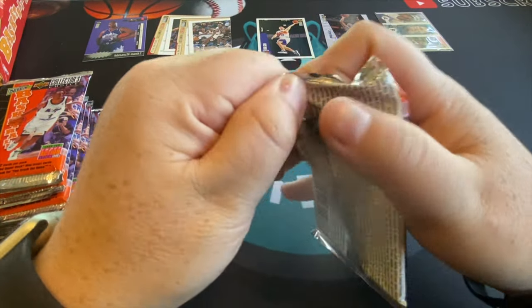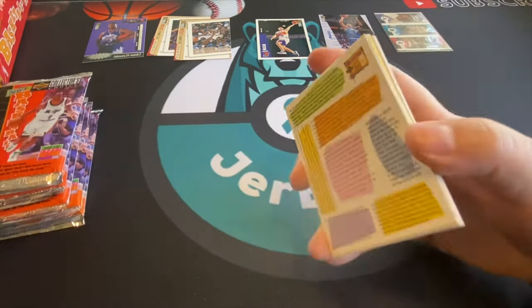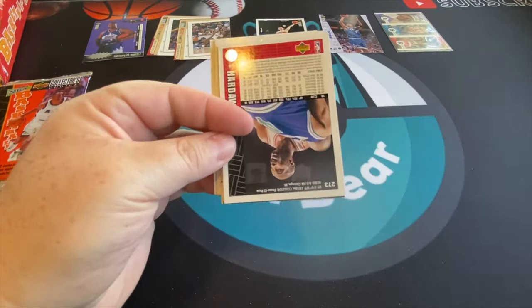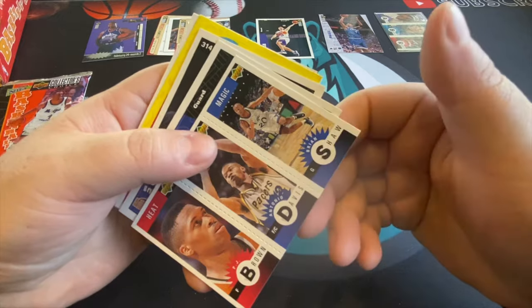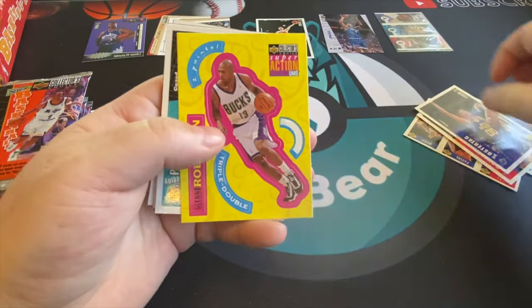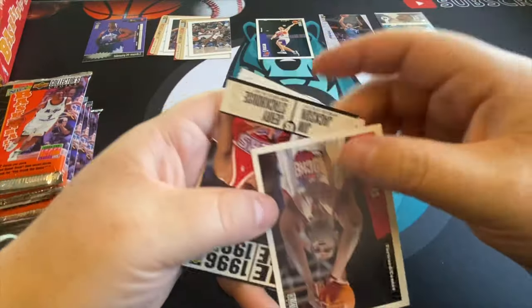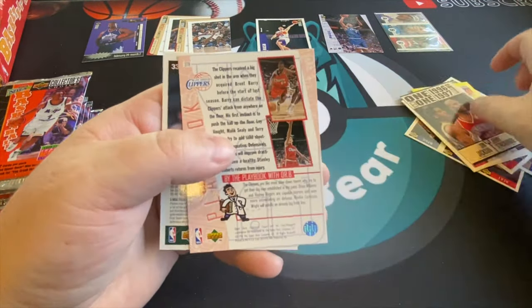I got a lot of mid-to-late '90s basketball coming in. I'm gonna start chasing down a lot of Kobe rookie cards — kind of the same thing I was doing for Michael Jordan, only for Kobe. Some of them are short printed, so they're still not super cheap, but they're definitely gettable. In a couple years from now they're probably going to be pretty expensive.